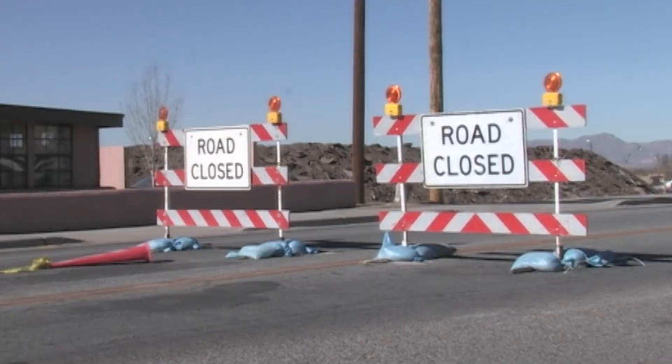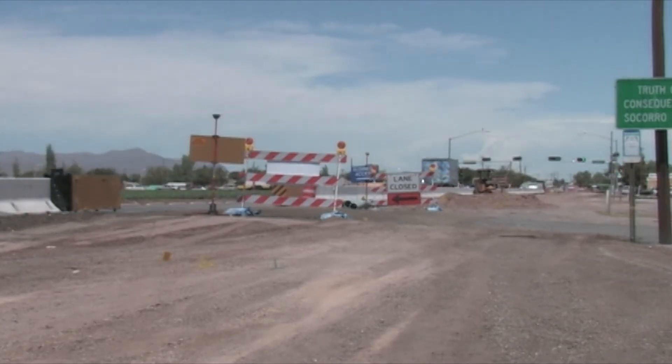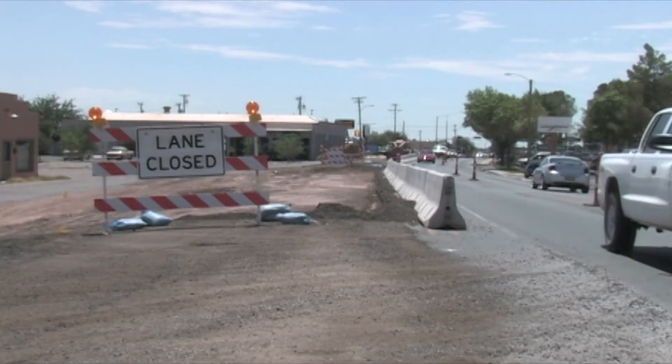After roads are treated, the data is updated in the PMS, making red roads green and making the treated roads last a lot longer for a lot less money than a complete redo. For CityBeat, I'm Jennifer Martinez.